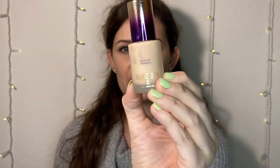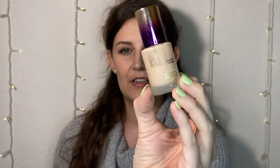I also have the Tarte Aqua Sealer which is very, very old. I haven't really used this much and it is definitely expired, so this is going in the trash.